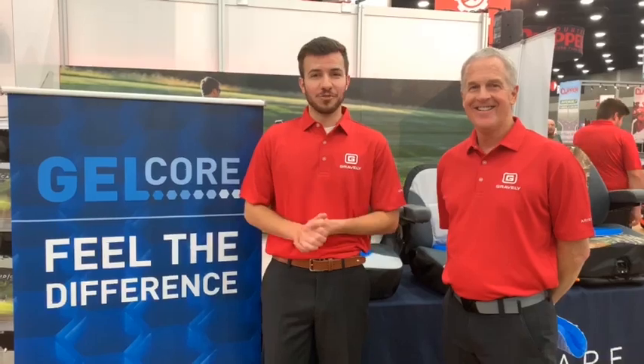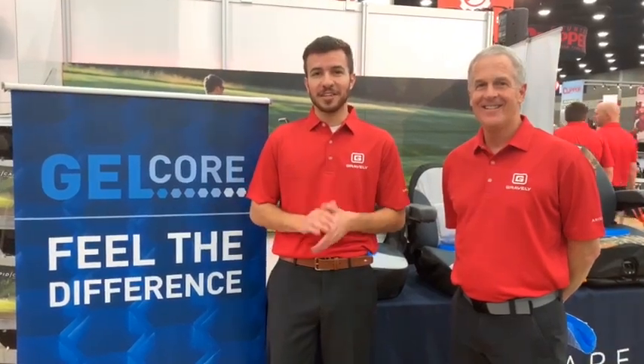Hey guys, Gravely coming at you again from GIE Expo in Louisville, Kentucky. Today we are here with Bryan from Gravely. Bryan, thanks for being here.